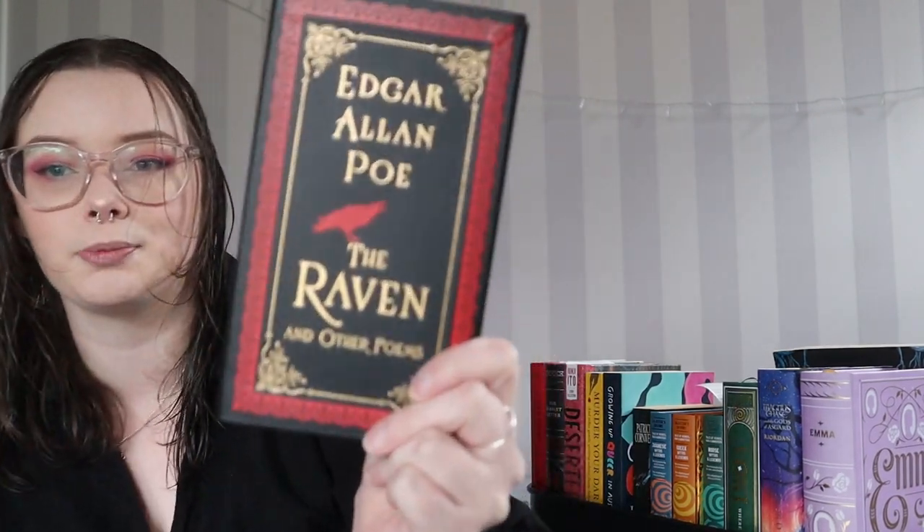I also bought Edgar Allan Poe — The Raven and Other Poems. I read his short story collection and I loved it, so I thought I would try some of his poetry as well. Very exciting.